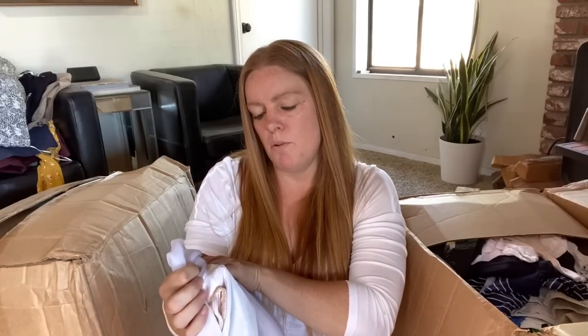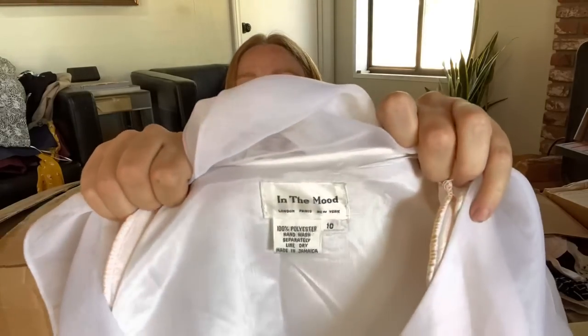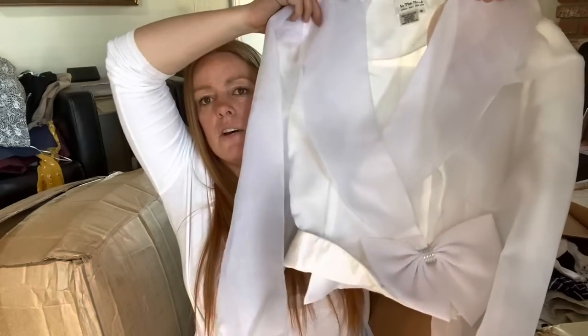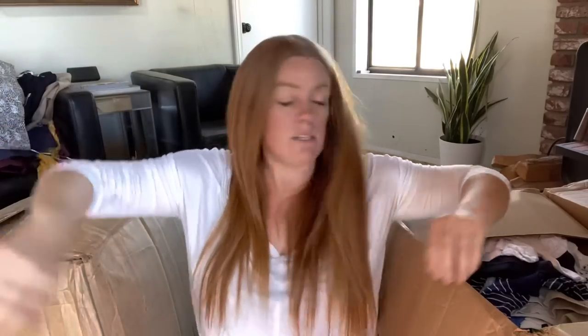This is weird - vintage maybe. The brand is 'In the Mood, London, Paris, New York, Maine, Jamaica' - a hundred percent polyester. This definitely looks vintage. I've never seen this brand but I actually don't mind it - it's kind of fun and unique. If it's not stained, I'm sure I could at least get $15 to $20 for that.